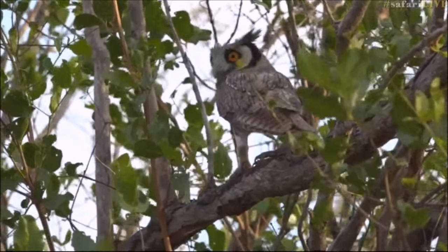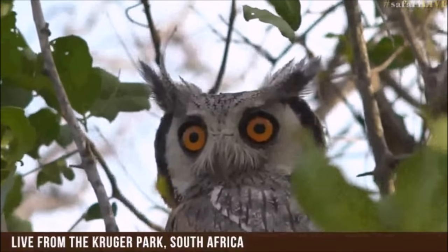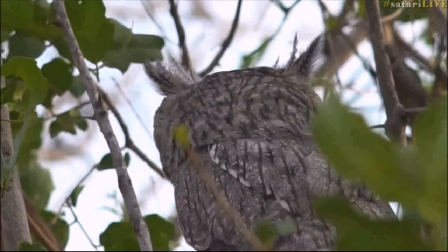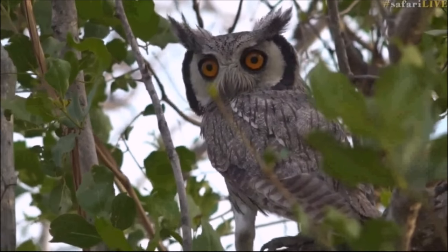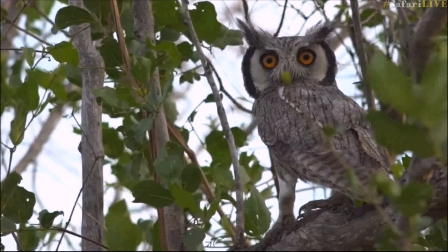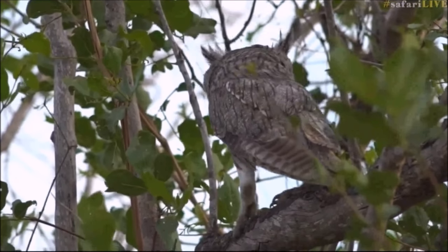Look how it's walking - it's trying to hide away from us. They are mainly nocturnal and I think that's why it's choosing not to fly away. Isn't that face incredible? I hope some of our viewers back home are getting screenshots of this because this is not something we see often. The boomslang is still off to the left, but let's stick on that owl for a bit because it's not something we see often. The boomslang hasn't moved yet.